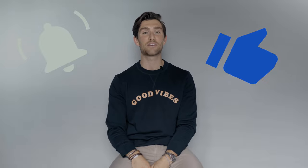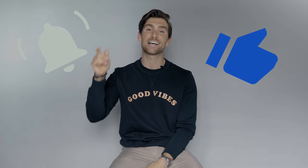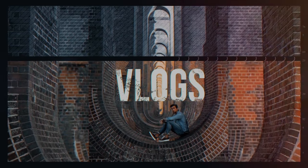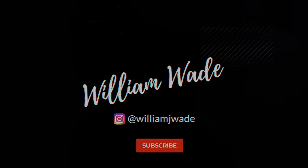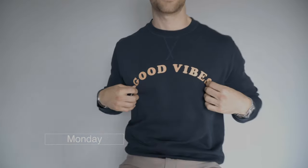Before we get started, please don't forget to give this video a massive thumbs up and hit that subscribe button too. So guys, what I wore this week — seven different outfits for seven different days of the week. I hope you enjoy it.